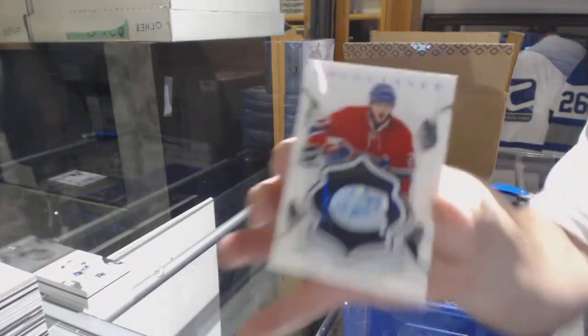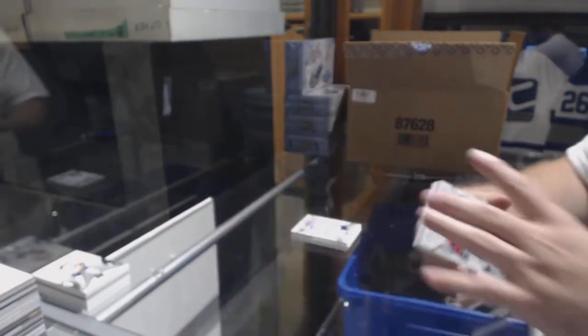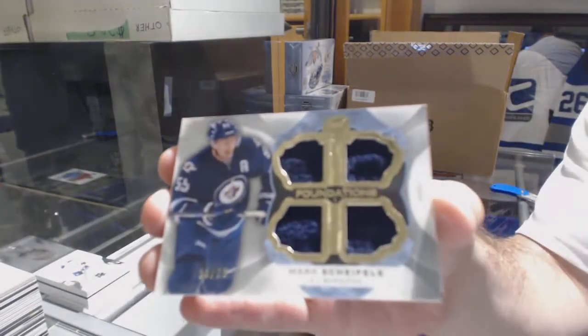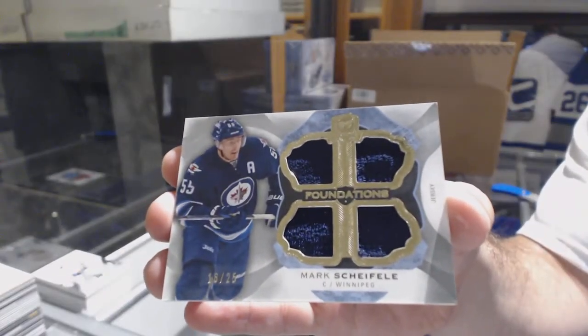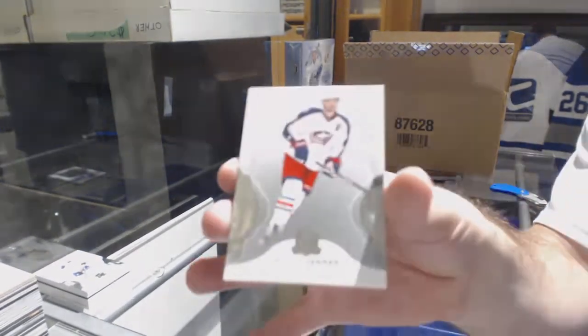Brilliance Auto for the Habs, Alex Galchenyuk. Quad jersey number 25, Scheifele for the Jets, and for the Blue Jackets the 249, Boone Jenner.